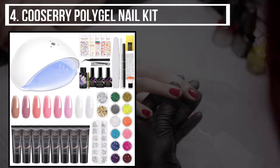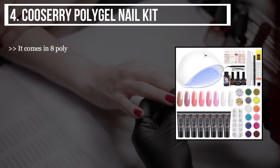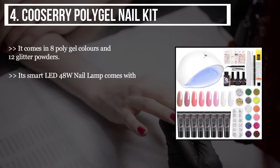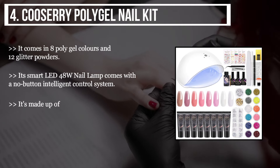The fourth product we have is the Kuzeri polygel nail kit. It comes in eight polygel colors and 12 glitter powders. Its smart LED 48-watt nail lamp comes with a no-button intelligent control system.